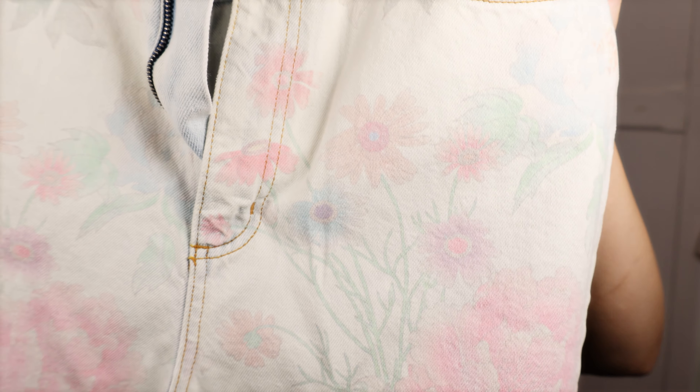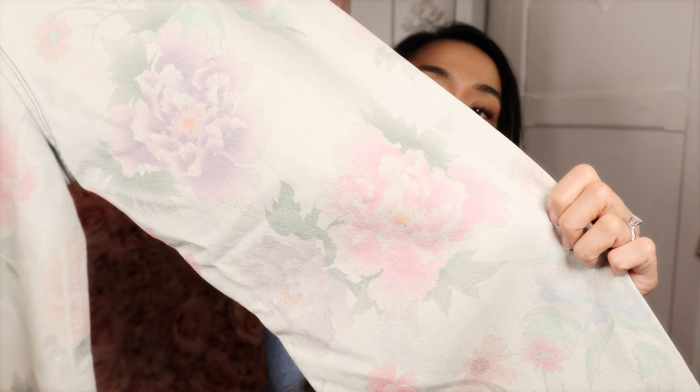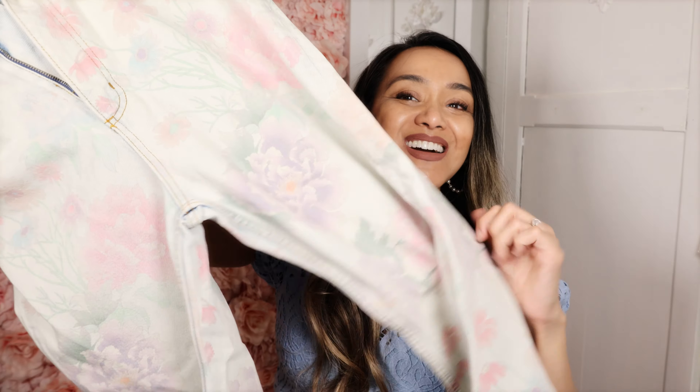Look at that fabric! The pattern is just beautiful — I love the cute flowers. I love flowers, I love patterns, I kind of like everything. There they are. So let's try them on.